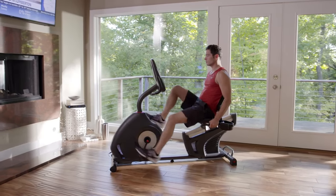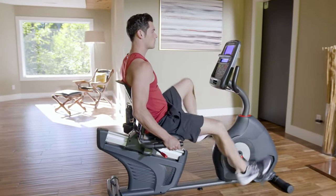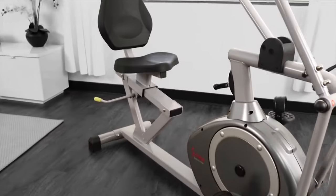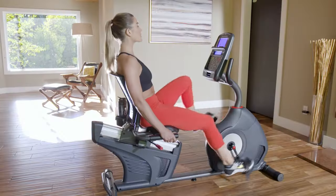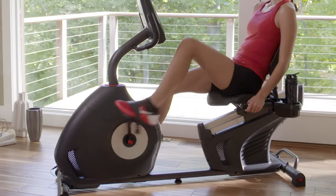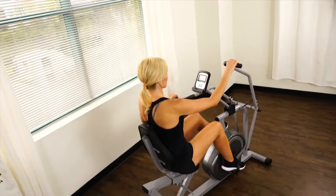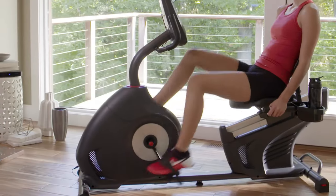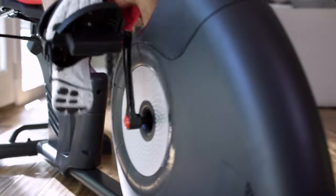Being a senior shouldn't limit your lifestyle and make you unfit. Instead, invest in the best recumbent bike for seniors and keep exercising in the comfort of your house. The light exercises will also keep your mind and whole body rejuvenated. But since most seniors have various body complications, it's advisable to use a recumbent bike that won't worsen the situation.